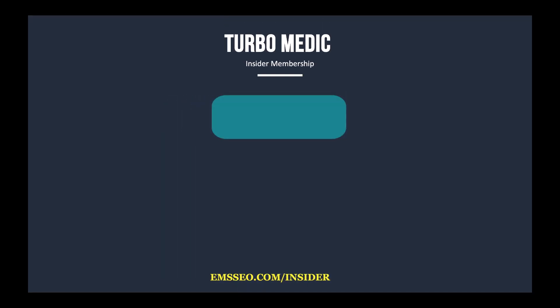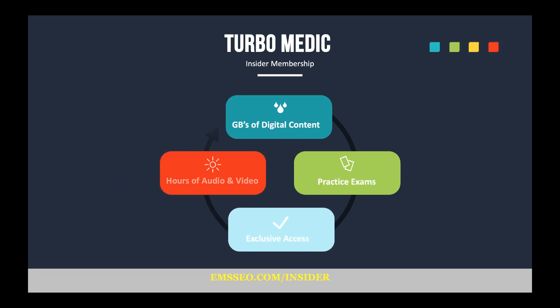If you like this stuff and you find it's helping you, go sign up for a free membership at Turbo Medic. It's an insider membership. You can go to emsseo.com/insider, sign up, and get access to lots of digital content — videos, audios, practice exams — all sitting there waiting for you. So go get that stuff if you find these videos useful.